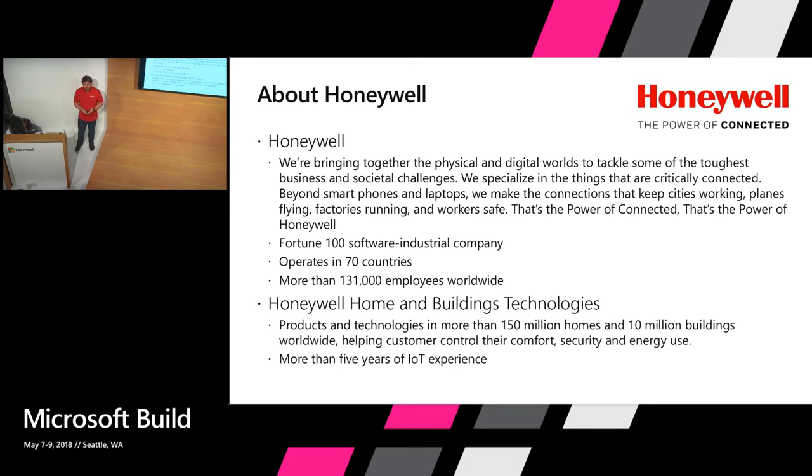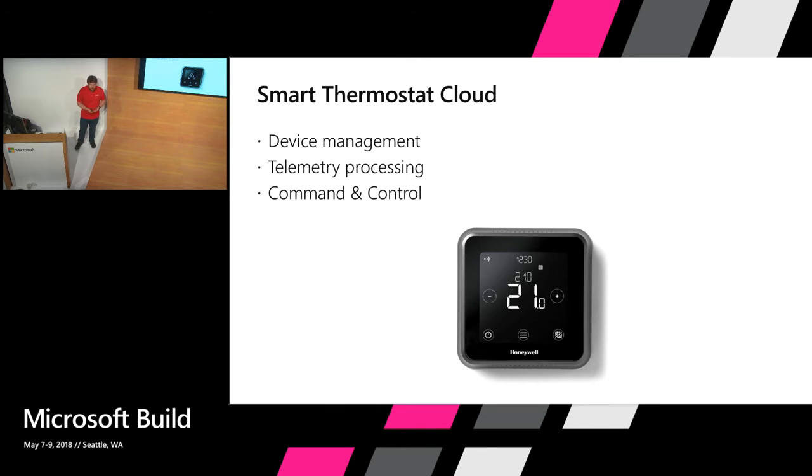Our business spans from smart homes through connected factories towards aerospace. Honeywell Home and Building Technologies, the division I'm part of, has its products installed in more than 150 million homes and 10 million buildings worldwide. My team has more than five years of experience developing cloud solutions for smart connected devices. Smart thermostat cloud — what can you imagine under these three words? Basically, it's a cloud solution that provides three main capabilities: device management, telemetry processing, and command and control.